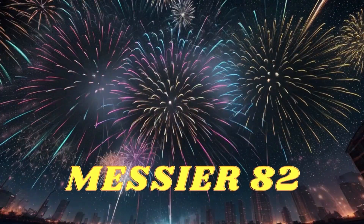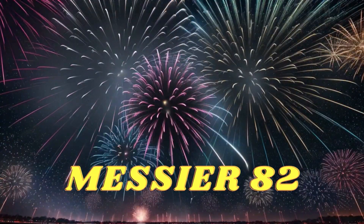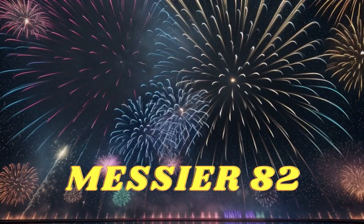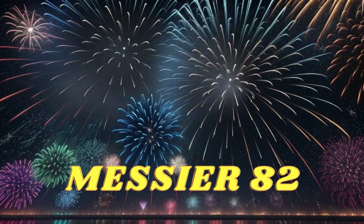Prepare yourself for Messier 82, often known as the Cigar Galaxy. Imagine a galactic-scale fireworks display as new stars are created in this cosmic wonder, creating a stunning display of light and energy. It's like a never-ending cosmic fireworks display.